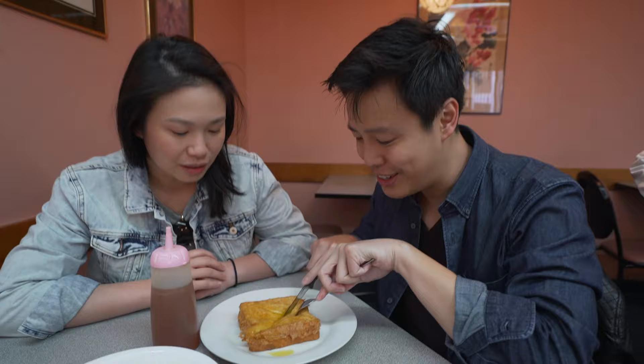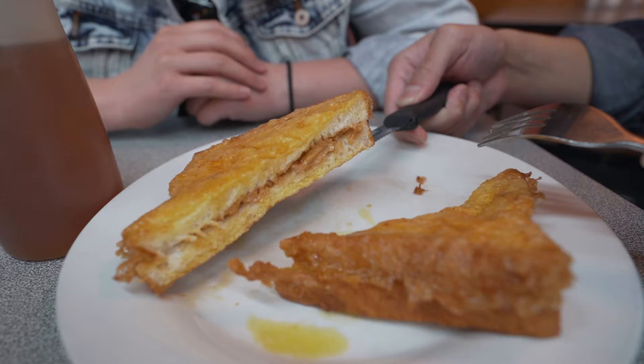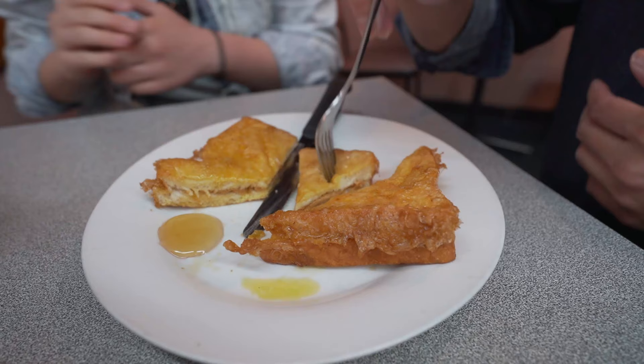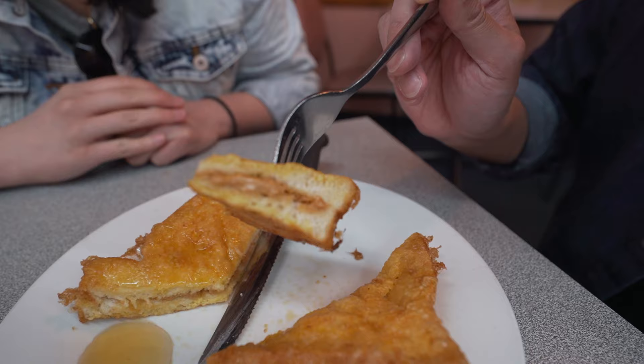Oh look at that butter — it's melting. Peanut butter inside! Oh, that looks so good. Look at that peanut butter inside. Talk about a healthy breakfast! Okay, that's a lot of maple syrup. So there you go: French toast, butter, peanut butter — a lot of butter in question — and then maple syrup.